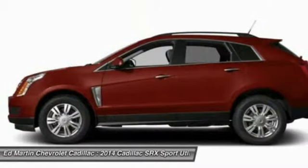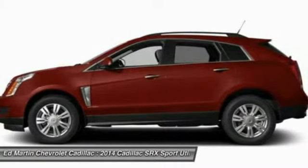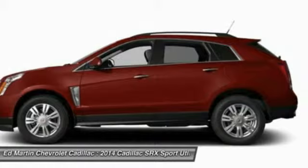The Cadillac SRX is beautiful from every angle. For driving enthusiasts, there's track-tuned handling, advanced engine power, and the added confidence of available all-wheel drive.